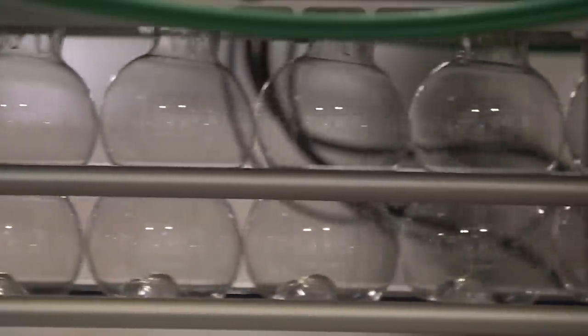We heat the preform through an oven, stretch the preform with a stretch rod, and with high-pressure air we blow it out to the iconic double-bubble shape.